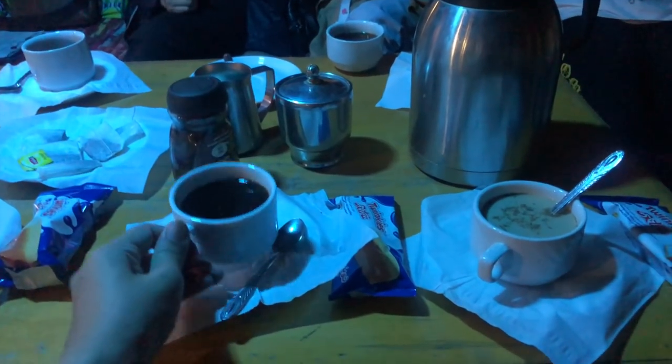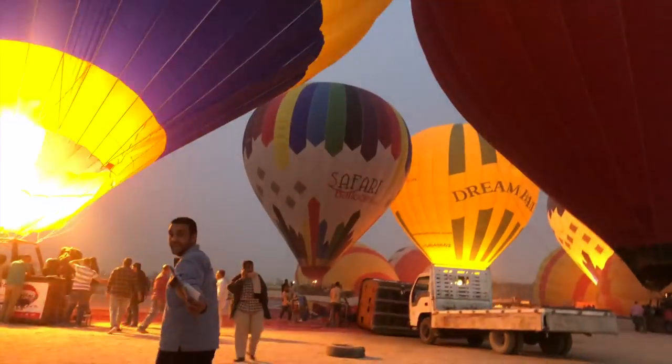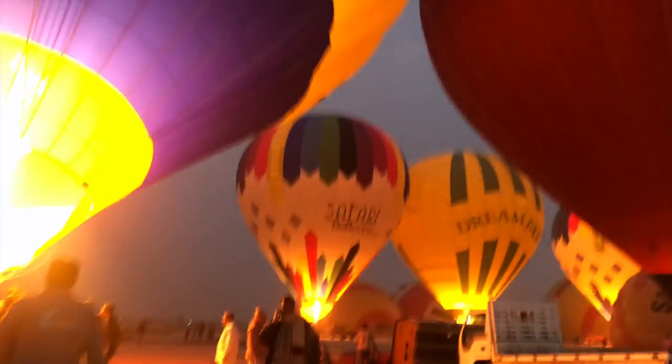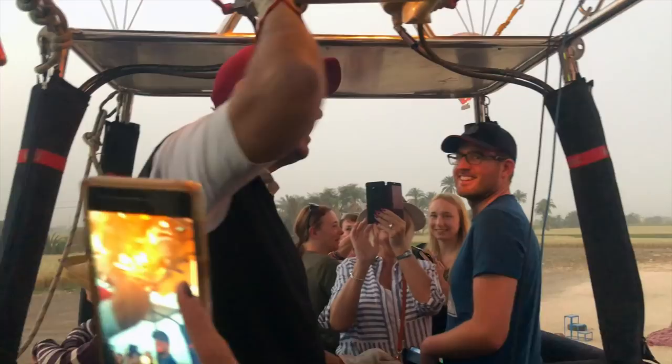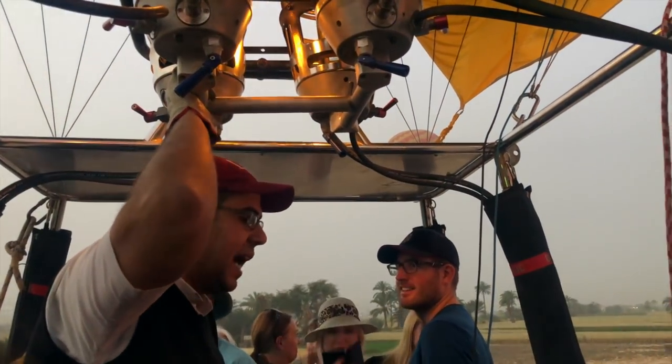The company will pick you up on a colourful motor boat like this and feed you coffee and breakfast. This is a super early activity but I really recommend it. I will show you the reasons later in this video. My name is Khaled. It is a pleasure to be your pilot today.